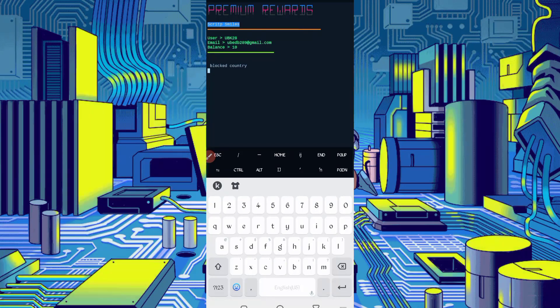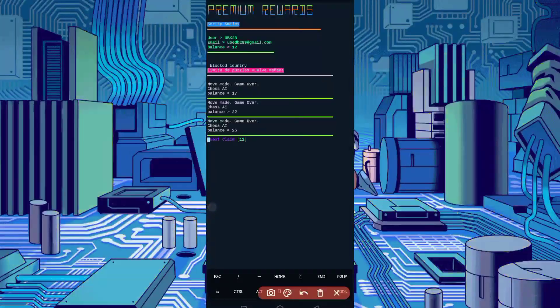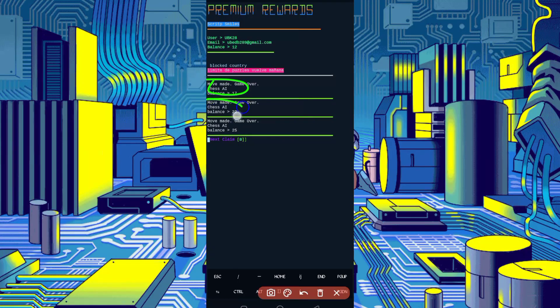It's showing 'Block Country' — don't worry, the script will still run. This application doesn't support my country, but the script is running. Here you can see I got five sets from JIA reward — the script is working successfully. If you want to watch more videos, subscribe to my channel and click the bell icon for notifications. Also like the video to motivate me. I love you, bye bye, take care.